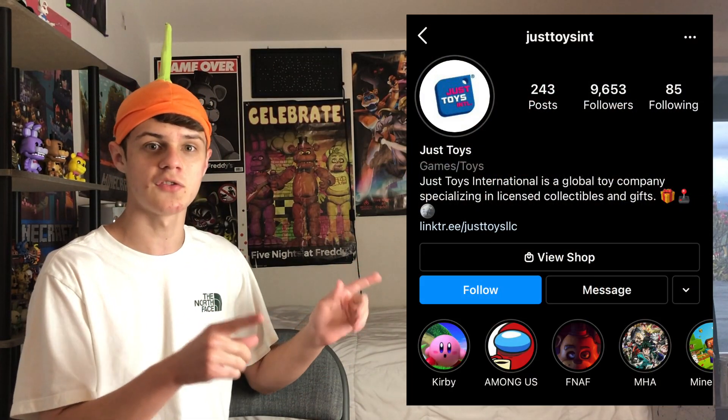I don't know when they're coming to America, but probably soon, because on the Just Toys Instagram page, they posted on their story about a week ago this image — it's actually a glow-in-the-dark variant of Vanny.